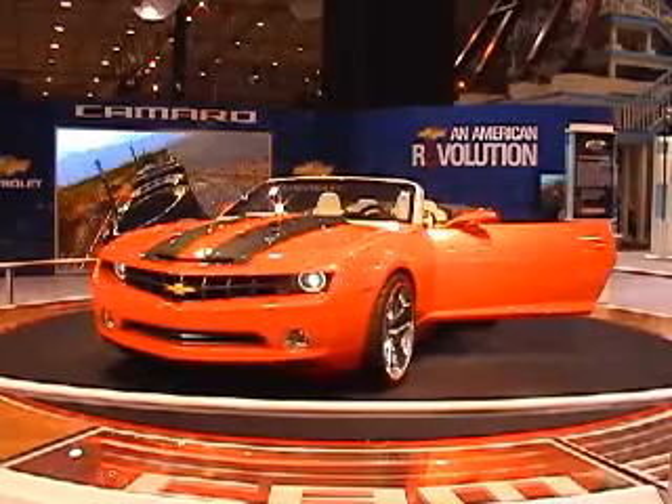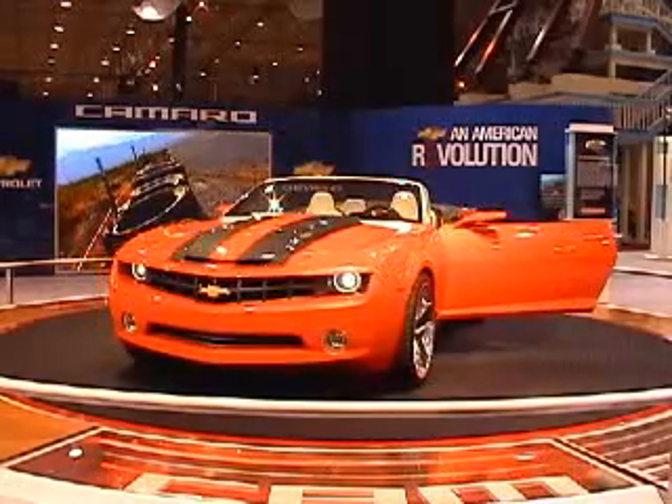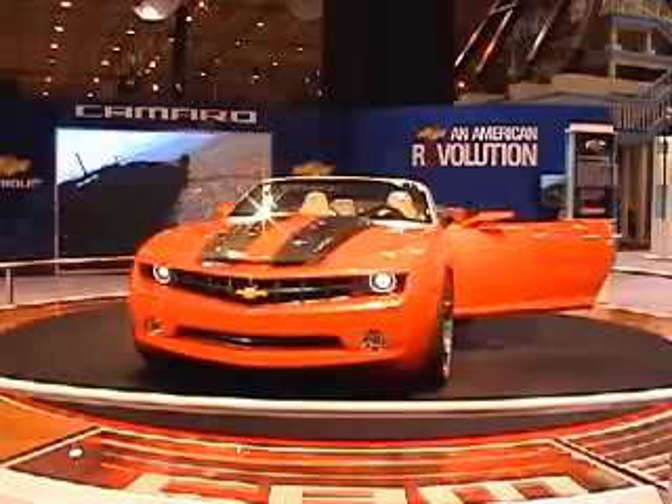Next up it's the Chevy Camaro convertible. This car is another one that's going to be put into production starting in the year 2009.